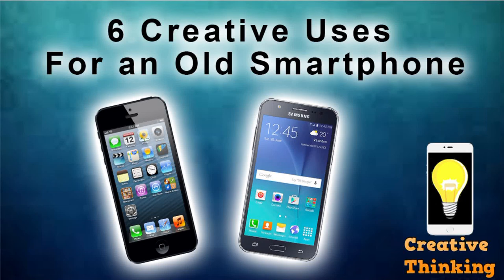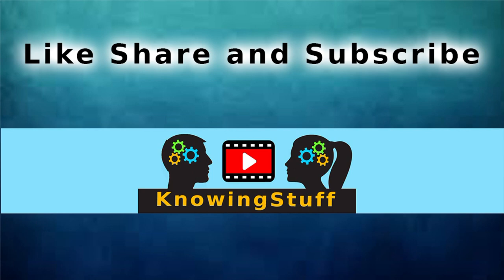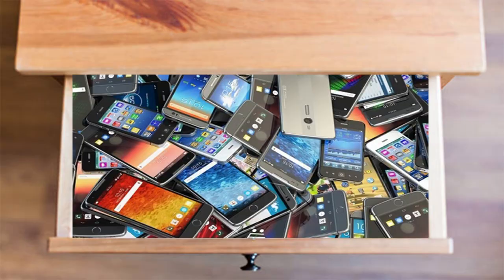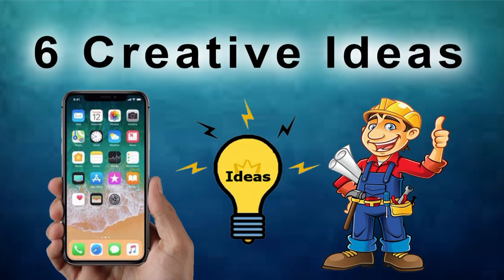Today's video is about 6 creative uses for an old smartphone. Don't forget to like, share, and subscribe for more Knowing Stuff videos. When you upgrade to a new smartphone, don't let the old one collect dust in the junk drawer. Here are 6 creative ideas for putting that used device to work.